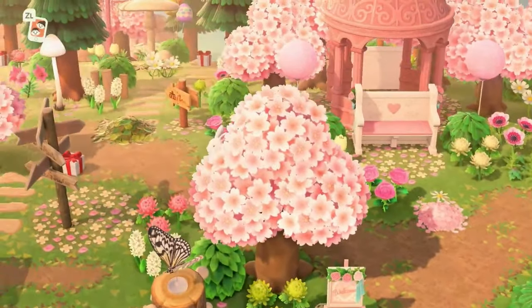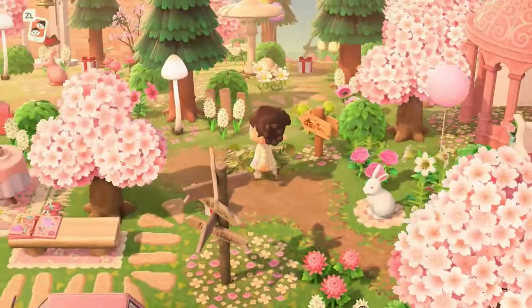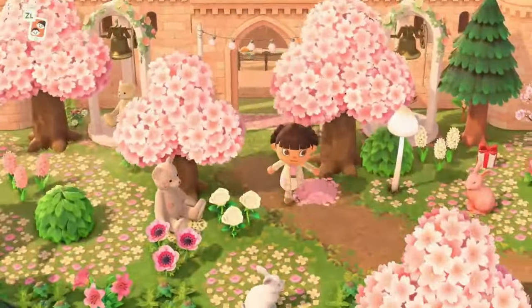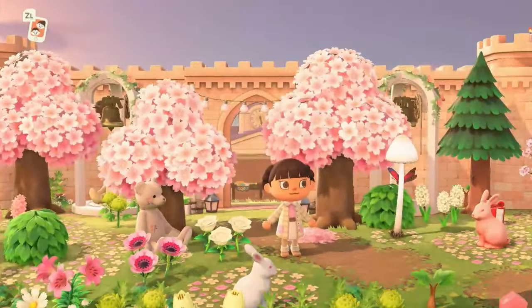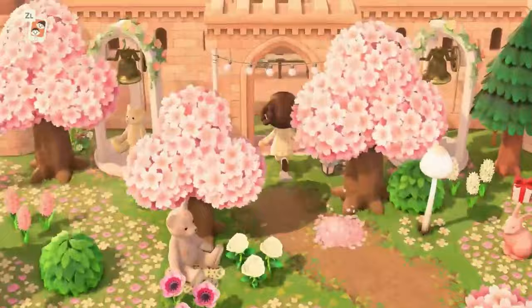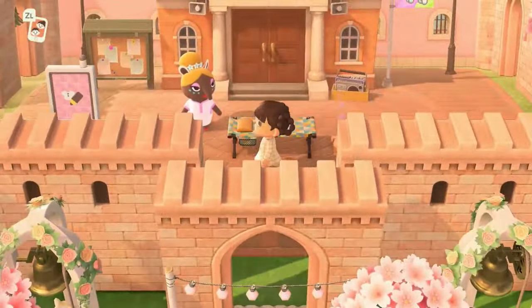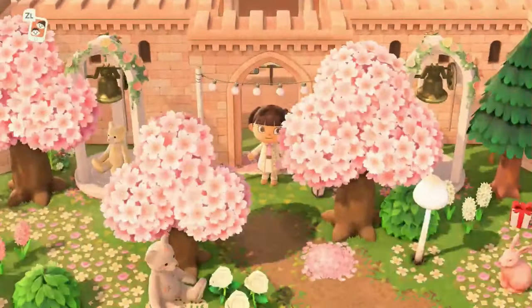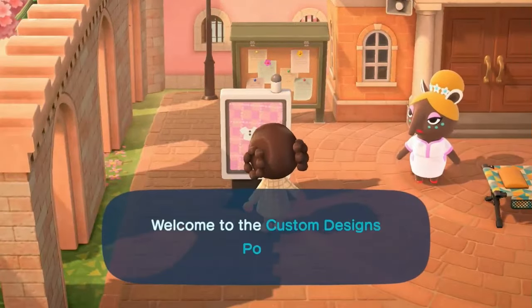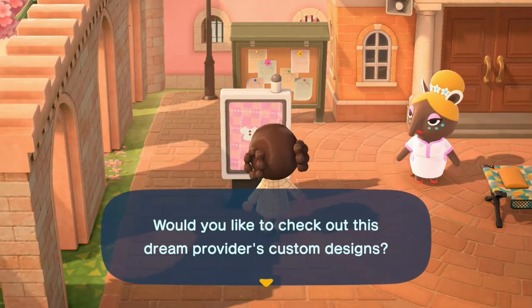We're going to head over here to Resident Services to show you what we did. Resident Services was hidden behind a castle wall because, let's be real, Resident Services doesn't scream pink core. It really doesn't — it doesn't scream anything about this island.